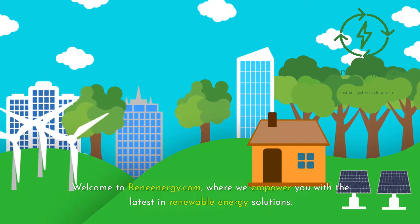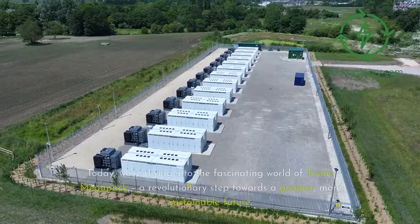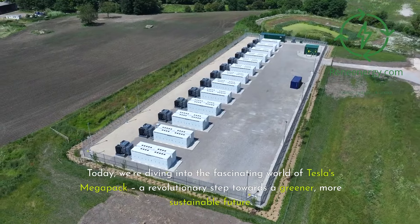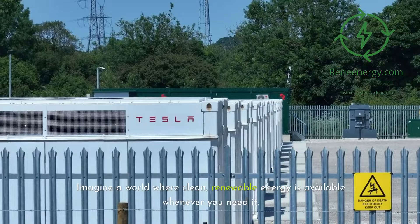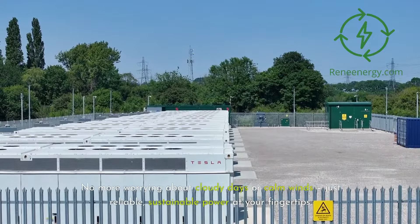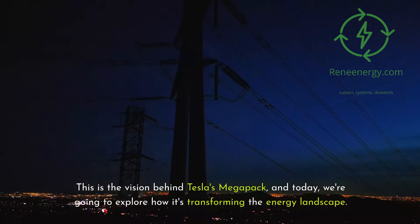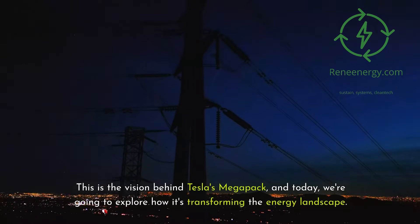Welcome to Renenergy.com, where we empower you with the latest in renewable energy solutions. Today, we're diving into the fascinating world of Tesla's Megapack, a revolutionary step towards a greener, more sustainable future. Imagine a world where clean, renewable energy is available whenever you need it — no more worrying about cloudy days or calm winds, just reliable, sustainable power at your fingertips. This is the vision behind Tesla's Megapack, and today we're going to explore how it's transforming the energy landscape.